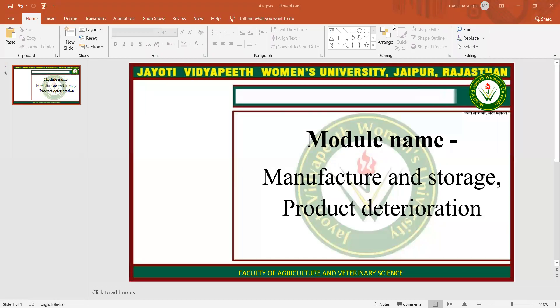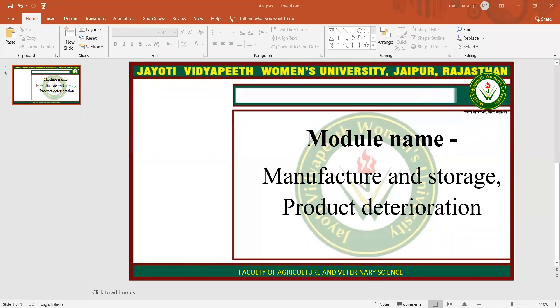Namaste. My name is Manisha Singh. Today I am teaching you manufacture and storage and the product deterioration of the food product.